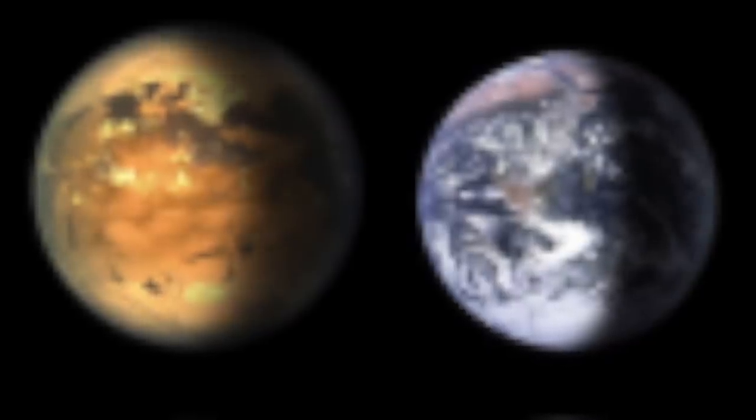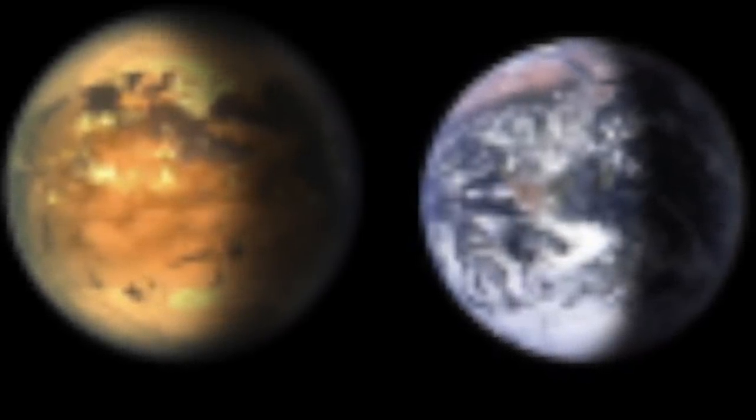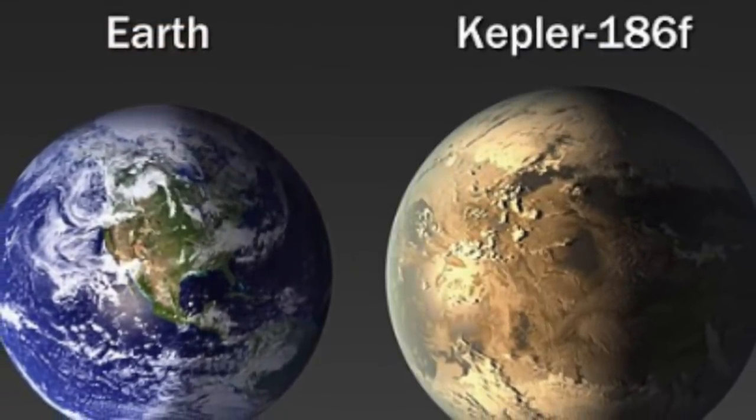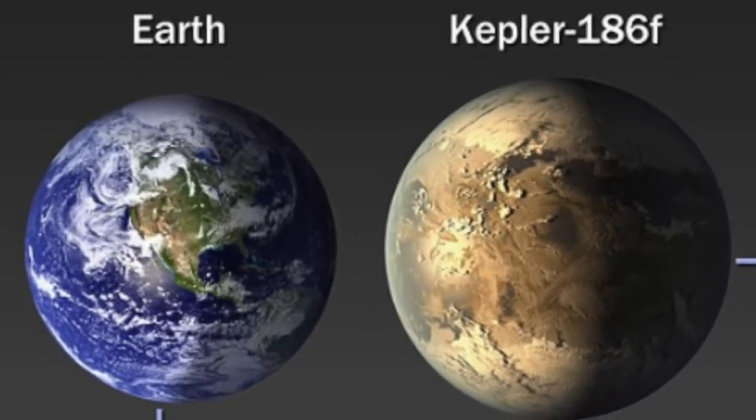But researchers have suggested the planet may most likely be rocky, or an ocean planet with lower density and a thicker atmosphere. Since the atmospheric characteristics of Kepler-186f are unknown, the planet's position in the habitable zone does not guarantee that it could support life. The distance of the planet from Earth makes it hard for the atmosphere to be studied by both existing and successive telescopes, like the James Webb Space Telescope.